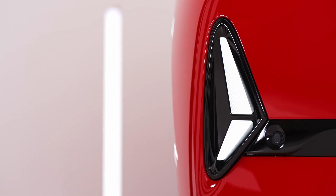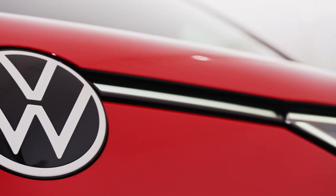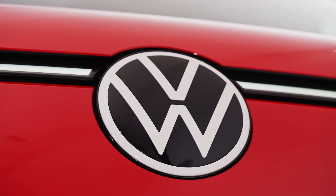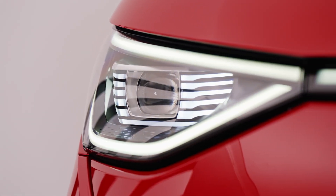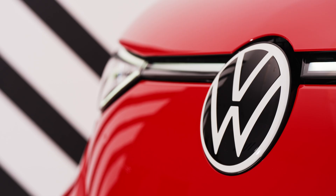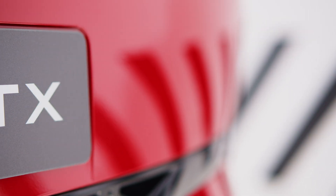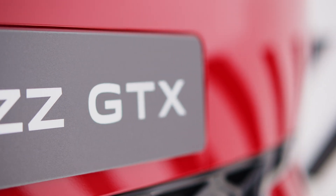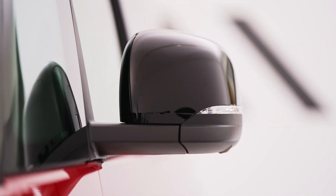Introducing the future of electric mobility: the Volkswagen ID Buzz GTX. Volkswagen unveils its latest innovation in the realm of electric vehicles with the all-new ID Buzz GTX, representing the pinnacle of performance and versatility. This electric Bulli is set to redefine the driving experience for modern adventurers. The groundbreaking performance drive system at the core of the ID Buzz GTX sets it apart from traditional vehicles, offering a unique blend of power and efficiency.